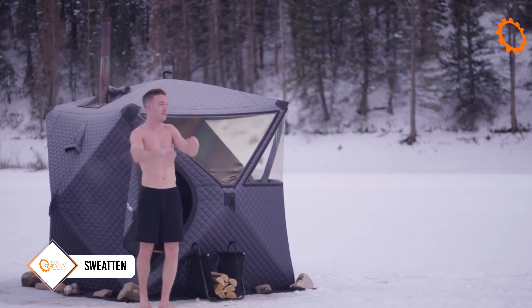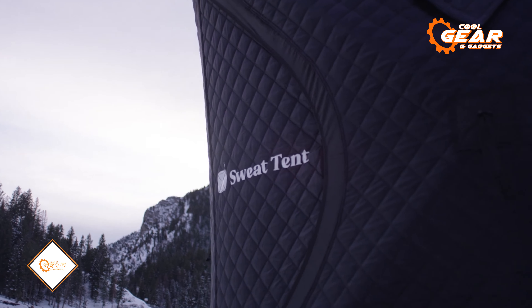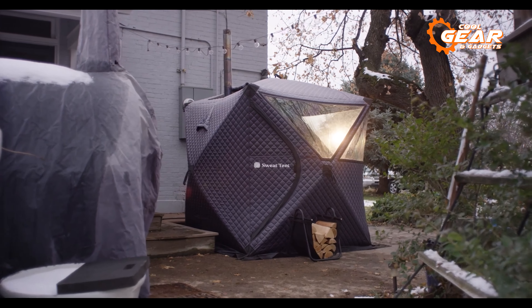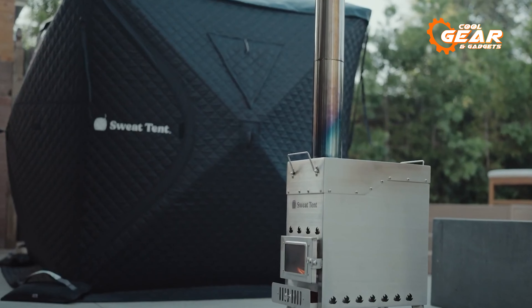Getting started with the Sweat Tent — a unique and innovative camping gear that can be used as a personal sauna in the wilderness. It is a tent-like structure made of a particular fabric that allows for the retention of heat, creating a pleasant sauna-like experience.